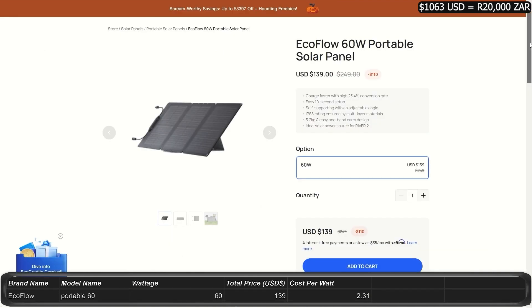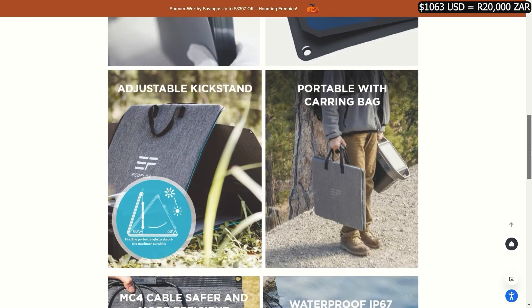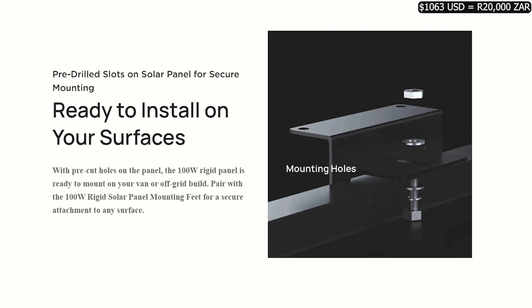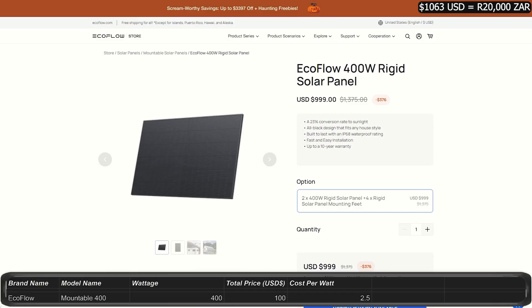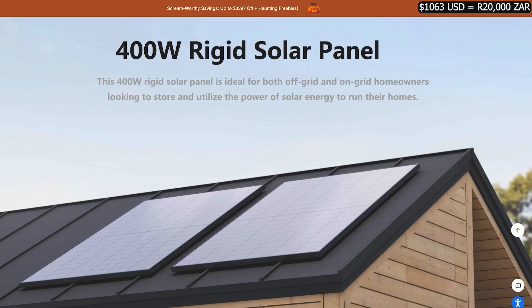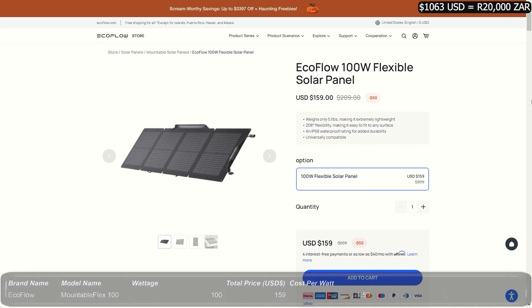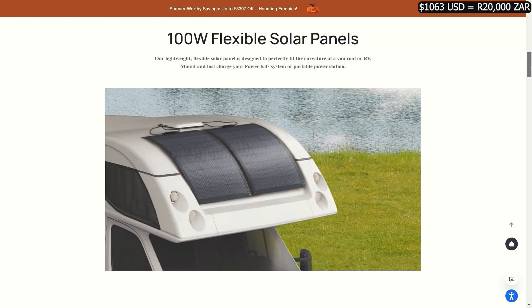The 60 watt portable panels have a 21% conversion rate for $139, putting them at $2.31 per watt. All portable panels are IP68 water and dust resistant, except for the 60 watt panels which are IP67. The mountable panels from EcoFlow come in three sizes, all IP68 water resistant with a 23% conversion rate. The 100 watt mountable panels are $200 at $2.00 per watt. The 400 watt mountable panels are $1,000 at $2.50 per watt. The flexible 100 watt panels are $159, placing them at an amazing $1.59 per watt.